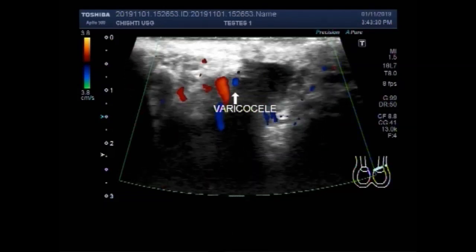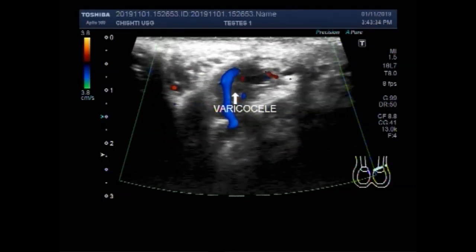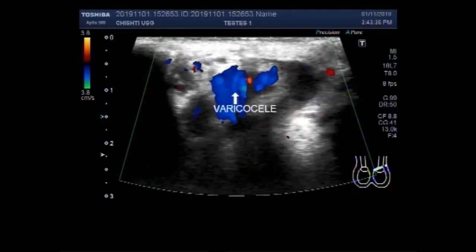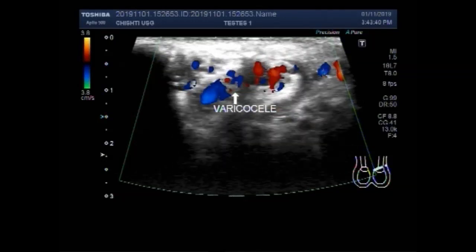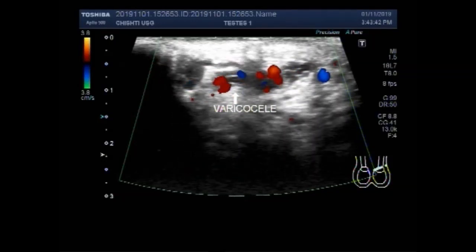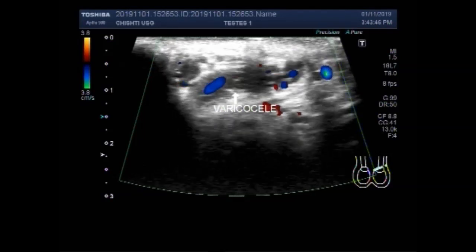Now the patient is performing the Valsalva maneuver. You can see with normal breathing and during the maneuver, more dilatation is seen in the blood vessels.